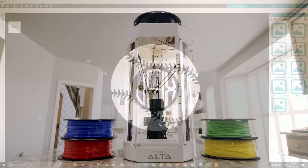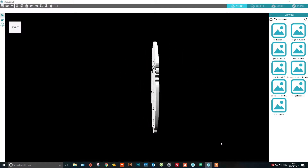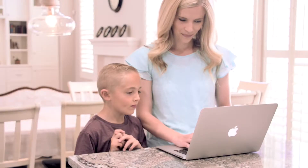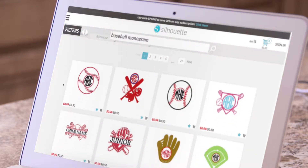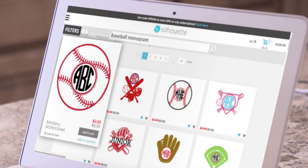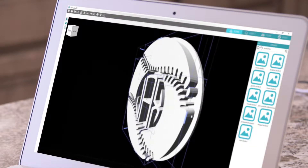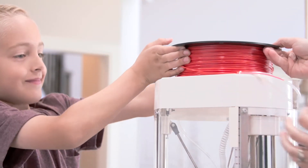It's driven by custom 3D software that's sophisticated enough for professional designers, yet accessible to beginners and students. Simply select your design from the Silhouette Design Store or create one yourself. Customize it. Select your filament color and print something amazing.